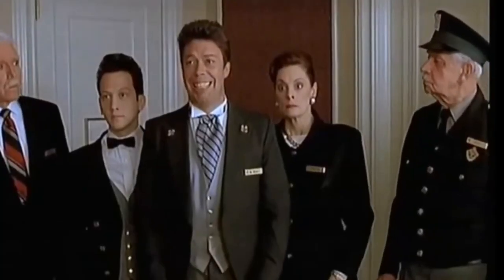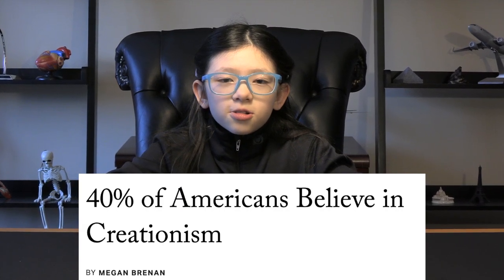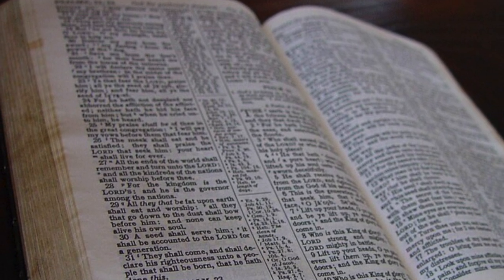Mind-blowing, right? So, what would scientists say to someone who claims the Earth is only a few thousand years old? I'm afraid you're mistaken, sir. Now, what about those who believe the Earth is less than 10,000 years old? Well, it's around 35–40% of the population, and their beliefs often stem from biblical interpretation. Science doesn't aim to disprove religious texts, but there's a sharp difference between church teachings and scientific evidence regarding Earth's age.